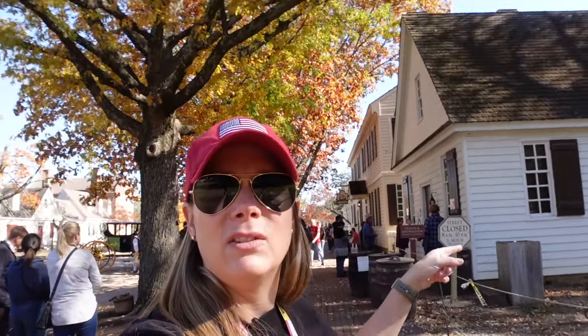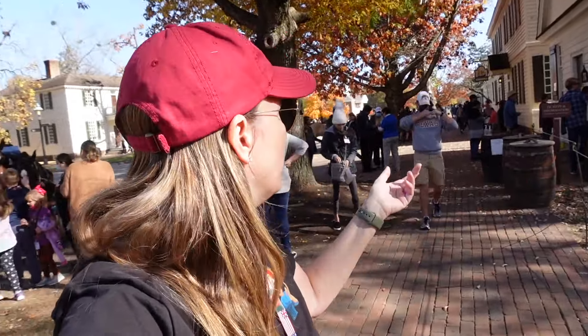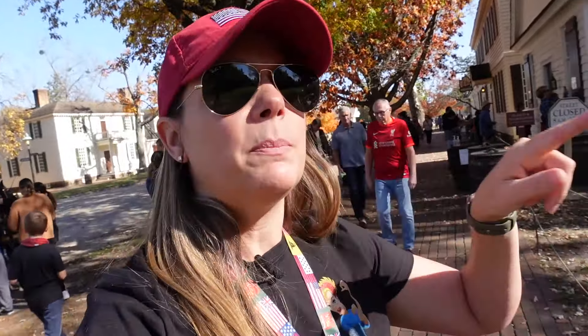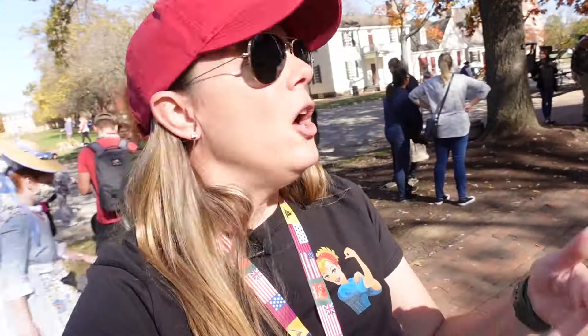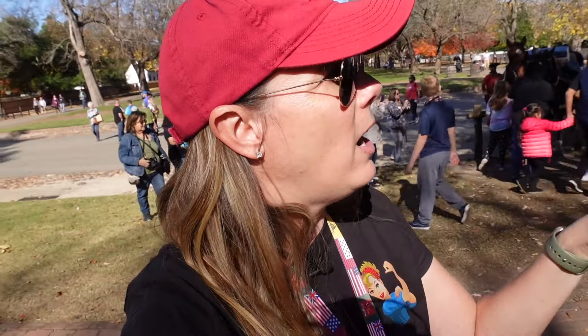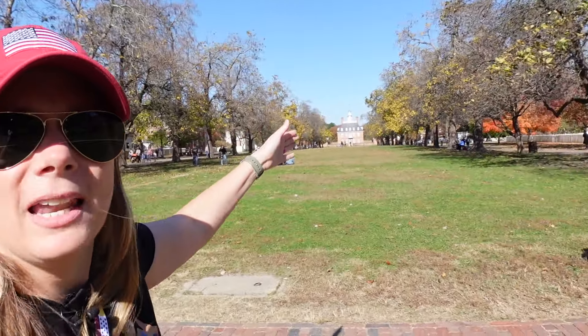If you don't get your tickets at the visitor center, this is the location to get your tickets here at Colonial Williamsburg — for haunted tours, Christmas tours, or things along that nature. Most of these places you cannot go inside without a ticket. You can buy a day pass or a six-month pass. We have the yearly pass, which doesn't get you free tickets to some of the events but does get you a discount. Just be aware: if you want to go in the buildings, unless it's a gift shop, you have to have a ticket.